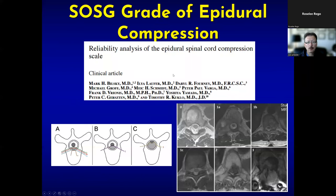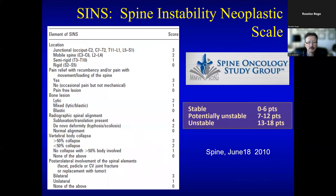Degree of epidural spinal cord compression can be measured using the SOSG grade of epidural compression — that's Mark Bilsky's work from Sloan Kettering. The take-home message is that if you're dealing with a solid tumor making contact with the spinal cord and you plan to use a stereotactic procedure for radiation, you have to think about strategies to get the tumor off the spinal cord so that you can optimize the results of treatment.